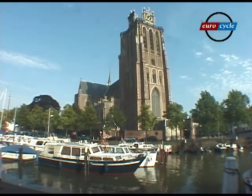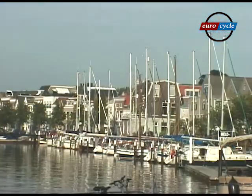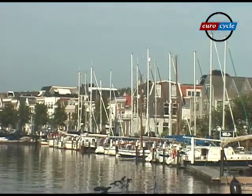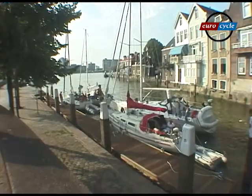Dordrecht is the oldest city in Holland. It survived Viking destruction in the 9th century and cataclysmic floods and fires in the 15th century, and became the boating capital of South Holland.